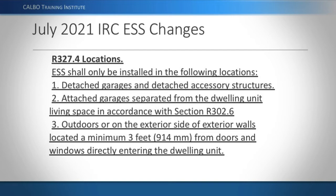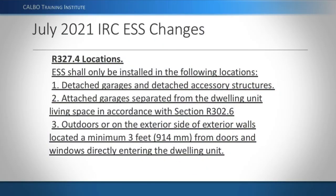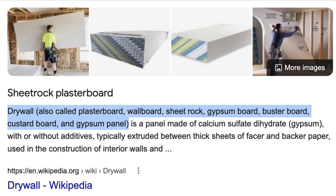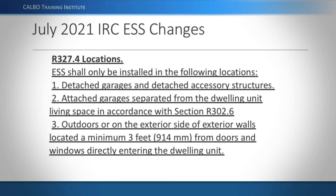The new language says it shall only be installed in the following locations: first, detached garages or detached accessory structures — you could even build a shed specifically for a battery. Second, attached garages separated from the dwelling unit living space in accordance with section R302.6, which are the sheetrock requirements between the living space and a garage. Third, outdoors on the exterior side of exterior walls, located a minimum of three feet from doors and windows directly entering the dwelling unit.